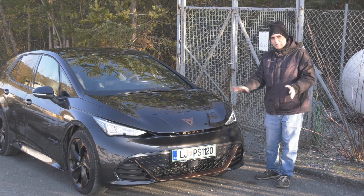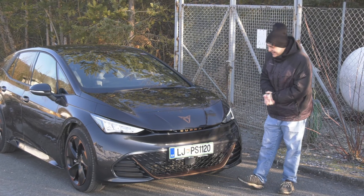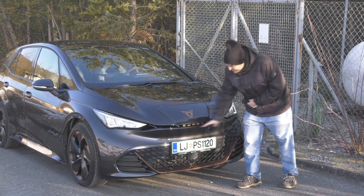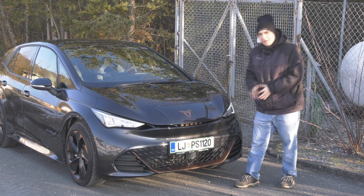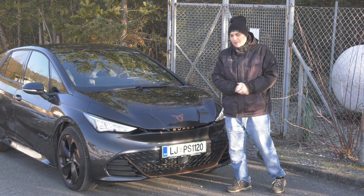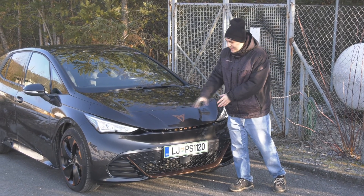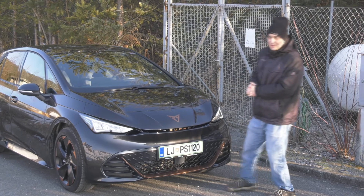It does look pretty sporty with this front. I love the badge of course, because I'm a kid, and I especially love this little line here with the Cupra text, and of course the sort of copper, dark copper contrast of their badge with the rest of the stuff. It looks pretty nice.